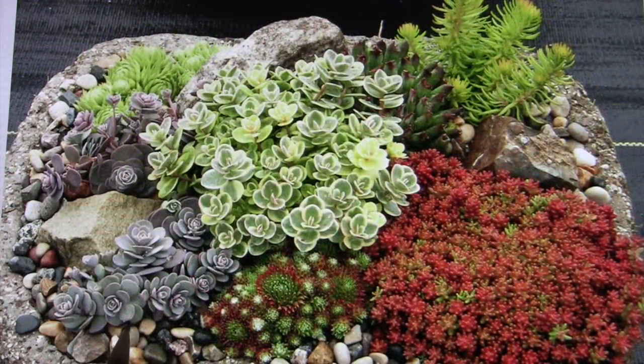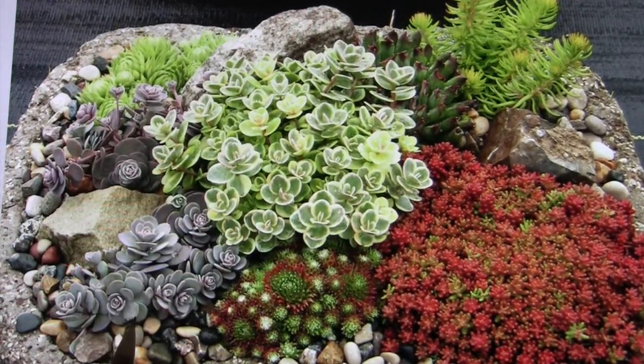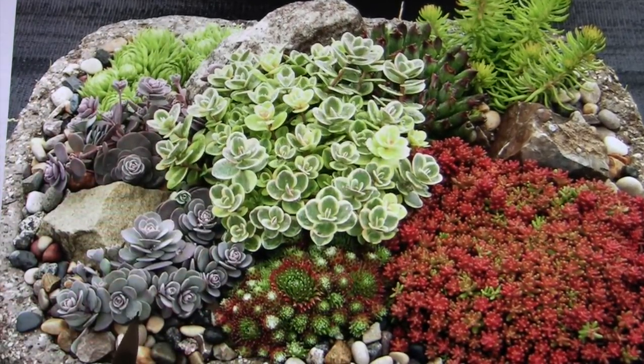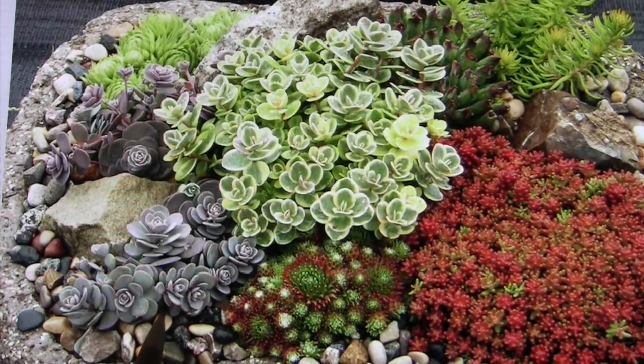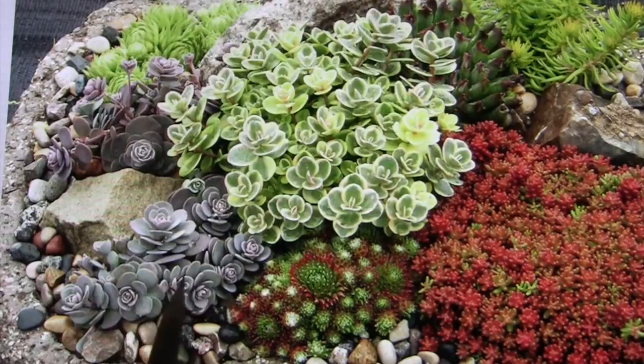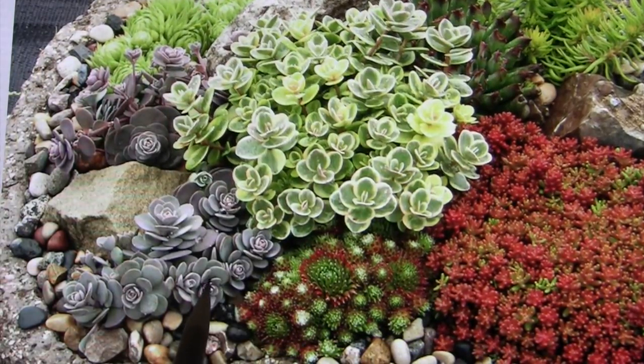You can cross Sedum with Orostachys, a little known genus, and get what Chris is calling Seduro — Sedum plus Orostachys. He's called this one Blue Elf.